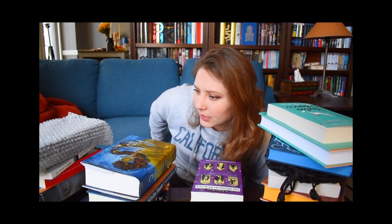Okay, so no particular order, we're just going to go through all these books.